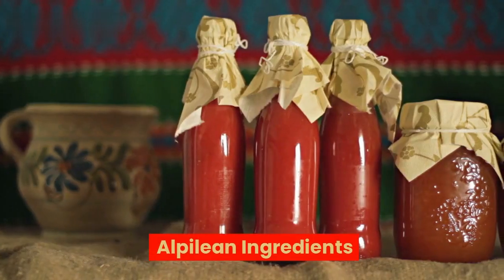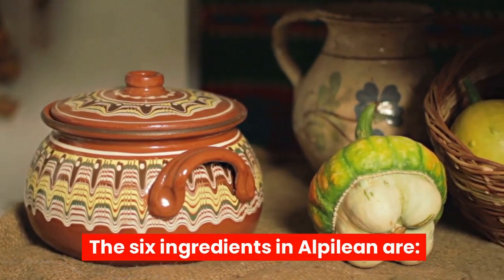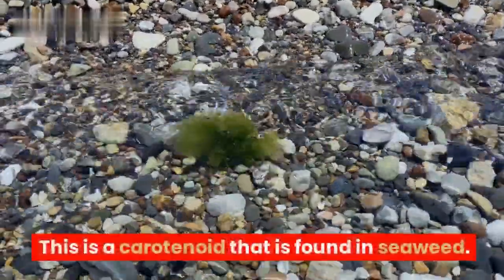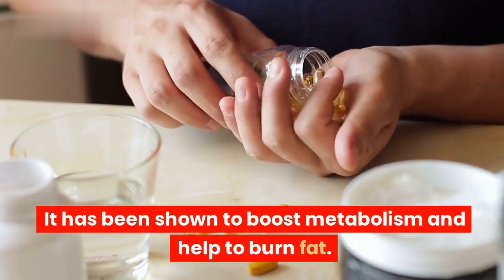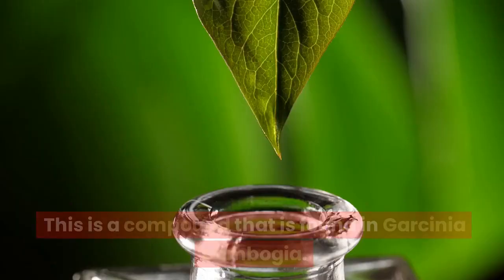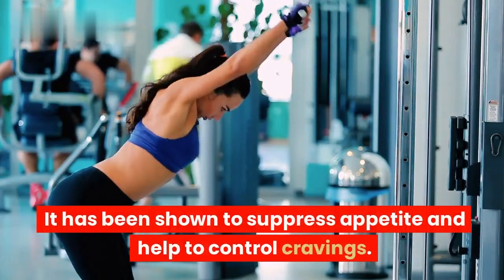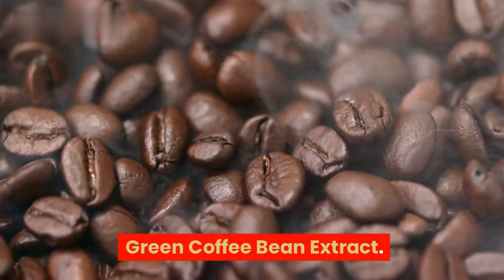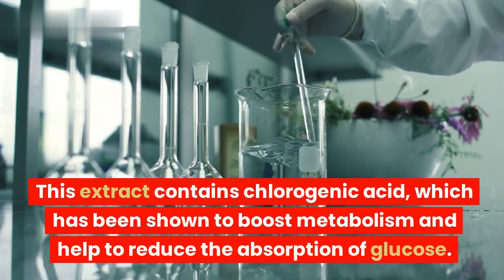The six ingredients in Alpilean are: Fucoxanthin — a carotenoid found in seaweed that has been shown to boost metabolism and help burn fat. HCA-Max — a compound found in Garcinia cambogia that has been shown to suppress appetite and help control cravings. Green Coffee Bean Extract — which contains chlorogenic acid, shown to boost metabolism and help reduce the absorption of glucose.